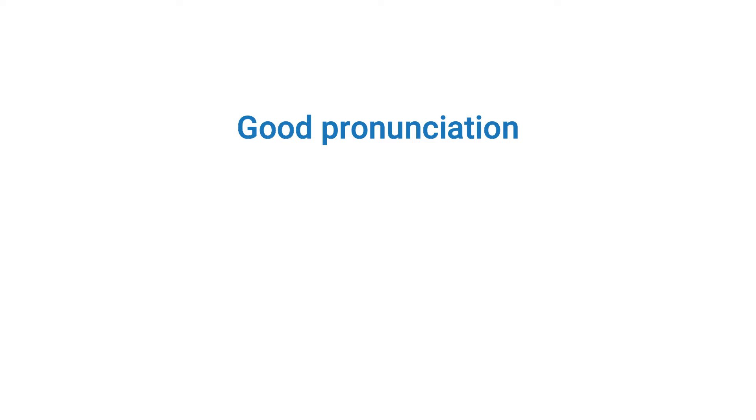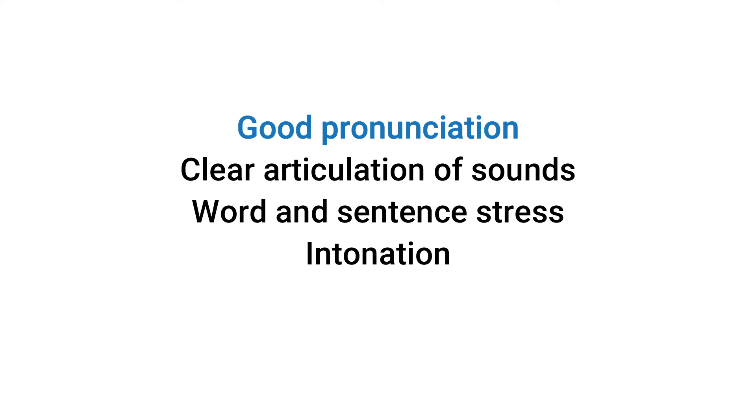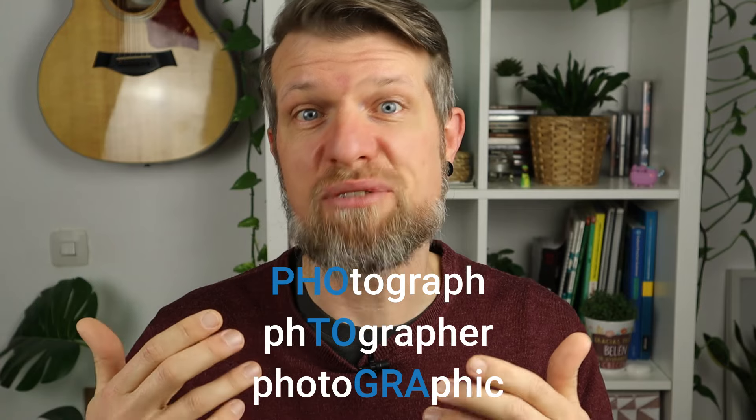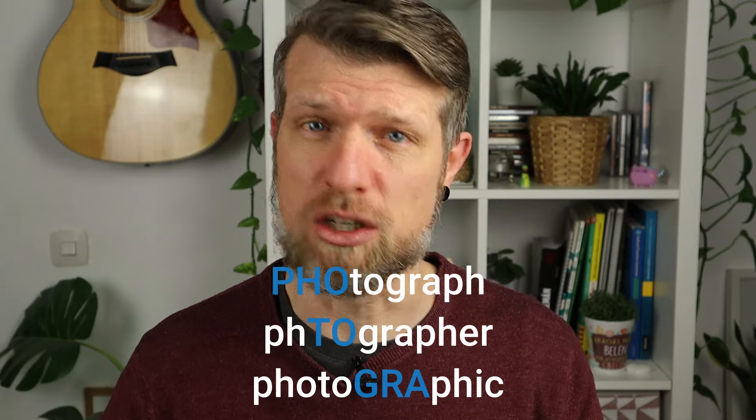Next, let's talk about pronunciation. First of all, pronunciation is not about speaking in a specific accent like British or American — it is simply about speaking clearly so that the listener can understand you. Good pronunciation involves the clear articulation of single sounds, the right use of stress and intonation at word and sentence level, and also the rhythm of your speech. For example, take the word 'photograph' — the stress changes when you say 'photographer' or 'photographic.' Putting stress on the wrong syllable can confuse the listener and sometimes even change the meaning of a word.